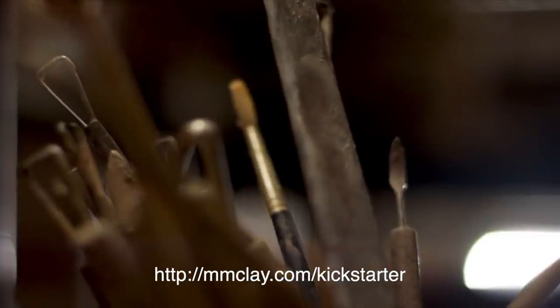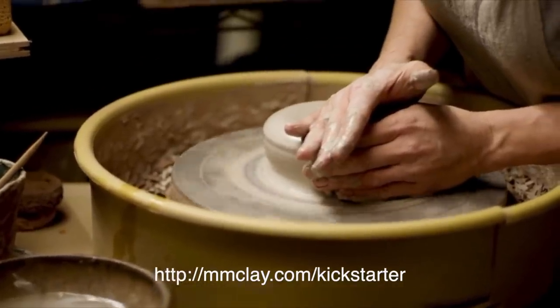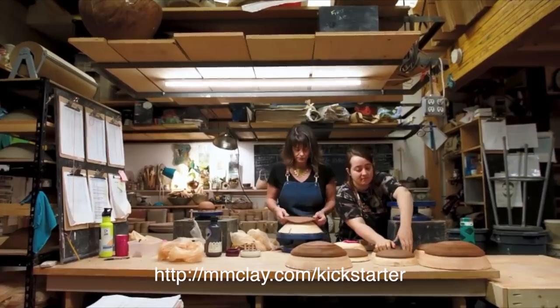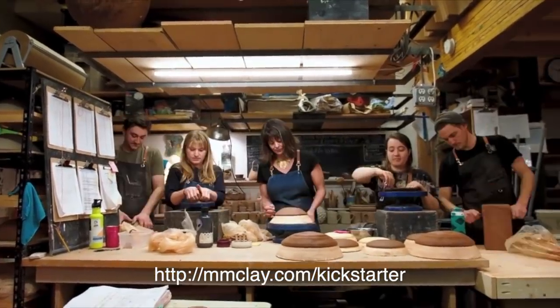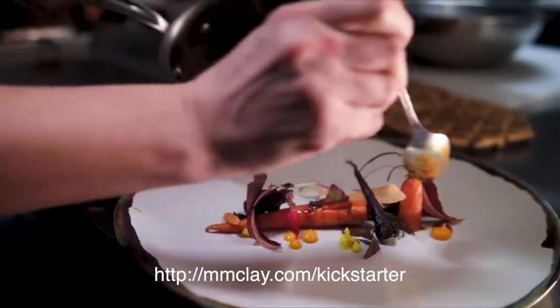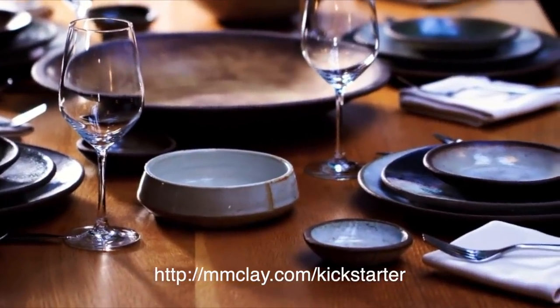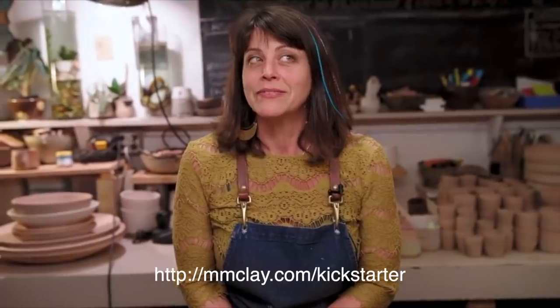Mary has her own pottery business and they have a Kickstarter with only about five days left, so I'm going to link that below. They put together an awesome video about their pottery business and the studio they want — it's a really cool video, so I'd encourage you to go check it out. Shout out to MM Clay!